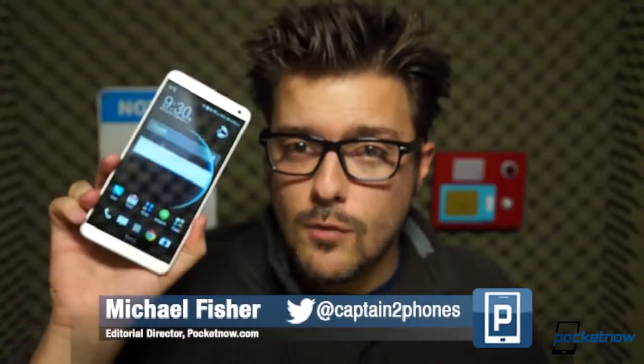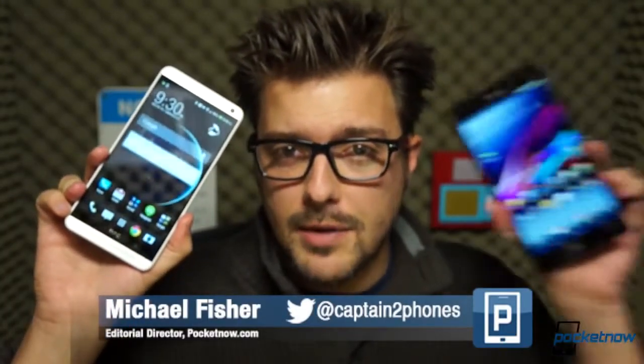So let's bring them together and see how they compare. I'm Michael Fisher, this is Pocketnow, and this is HTC One Max vs. Sony Xperia Z Ultra.